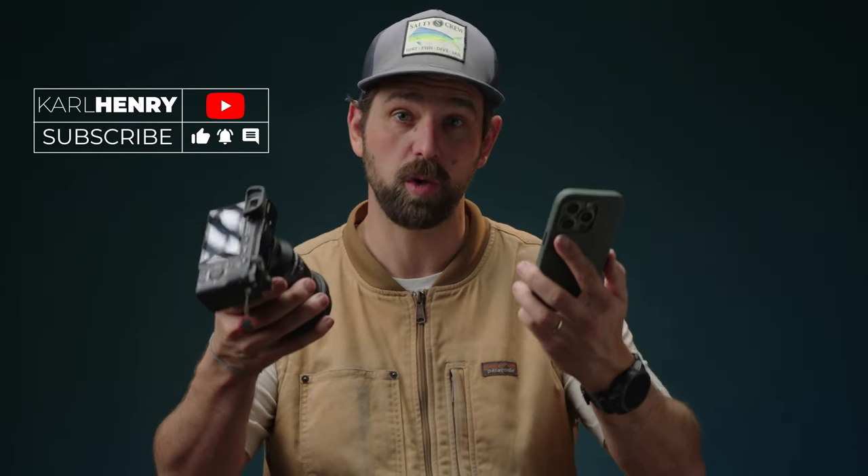Hey guys, Carl here. Today we're going to be talking about the Sony A6000 versus the iPhone 15 Pro — the positives and negatives of each, and which one you might want to go with if you're looking for your next camera. I hired slash volunteered my wife to film me doing some art with both cameras, and you can hear her take on which one she liked better.